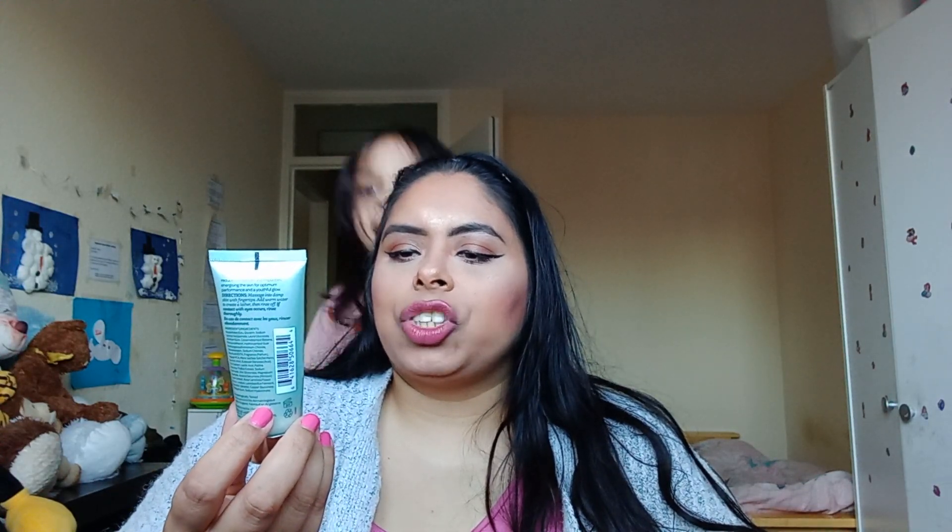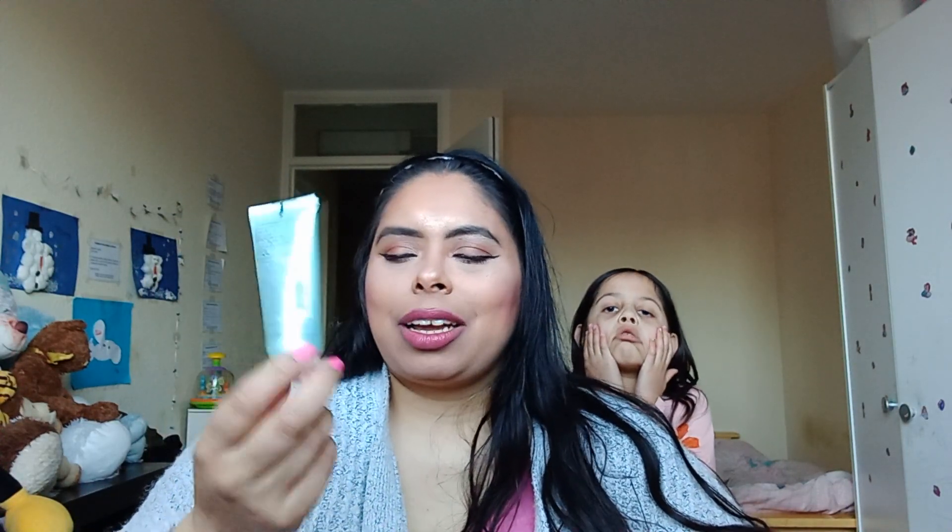This is the Elemis Pro Collagen Energizing Marine Cleanser Anti-Aging. I really enjoy using Elemis products, but it's such an expensive skincare brand. I was fortunate to try out this deluxe sample size. I will buy it, but not right now because it is an expensive skincare line.